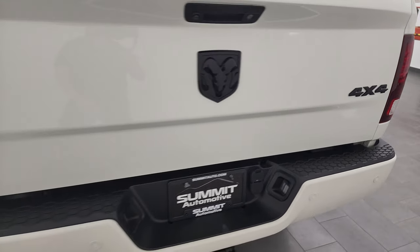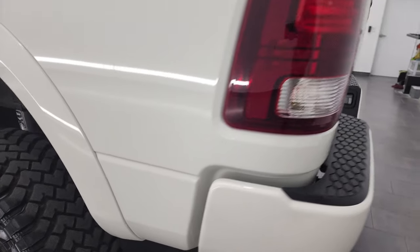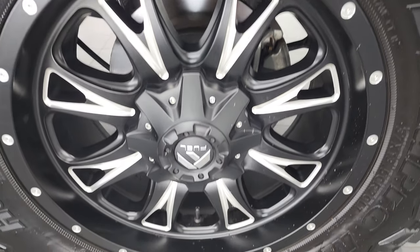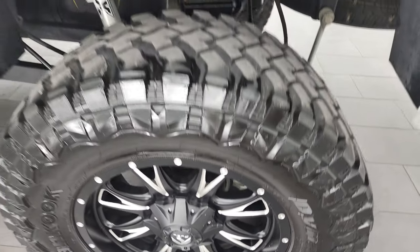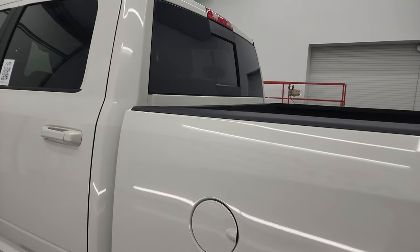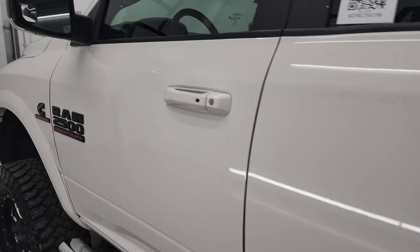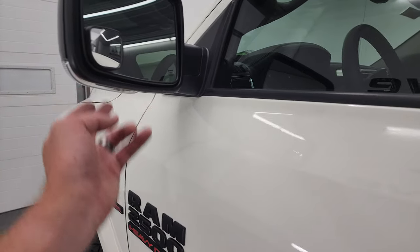The tailgate shuts nice and solidly. The back rim has no scuffs or scrapes — all the rims look really good on this truck. The cab and rest of the doors look really good as well. This one does have the heated power mirrors with built-in directional signals.